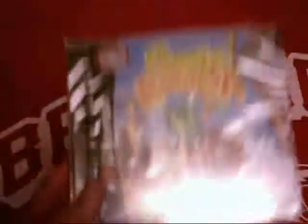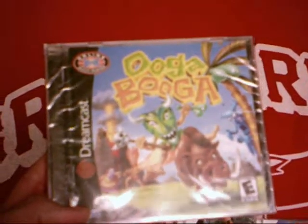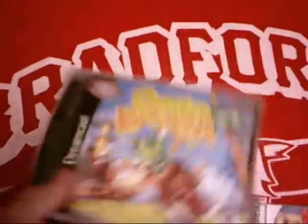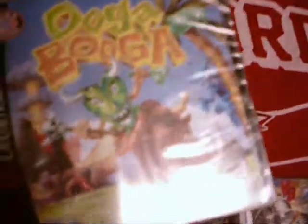As far as games, we have Booga for the Dreamcast - it is sealed. It is a sealed copy; it was one of the few games he sold me that's still factory sealed. I haven't played it yet, so I'm leaving the seal on it. There's the back of it.